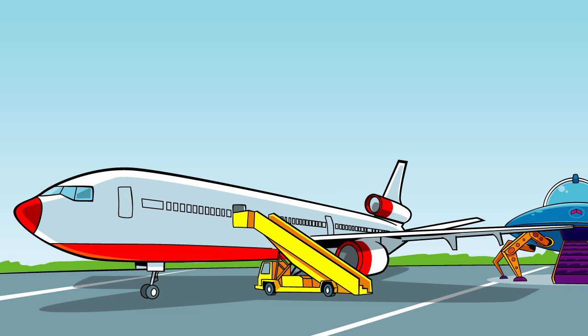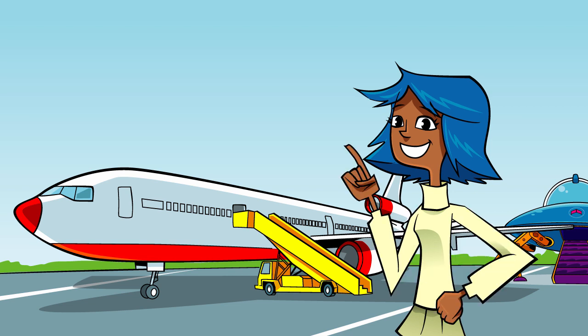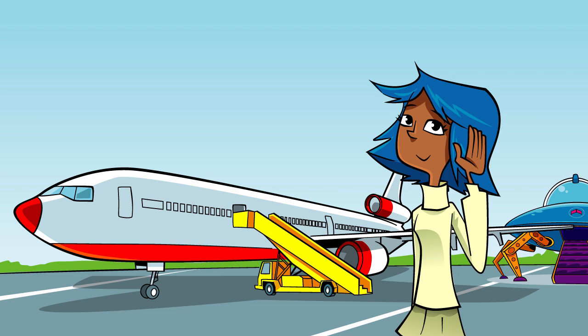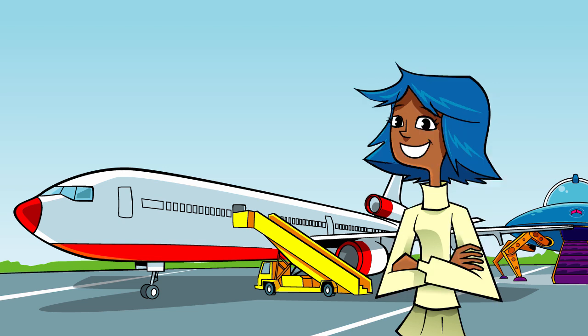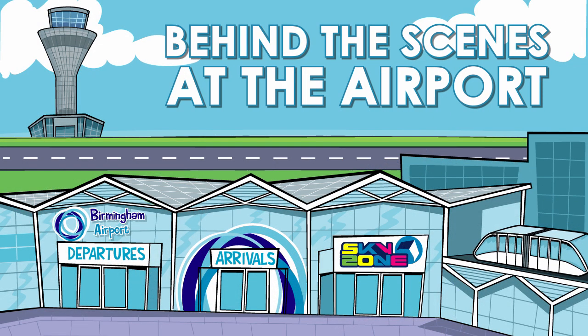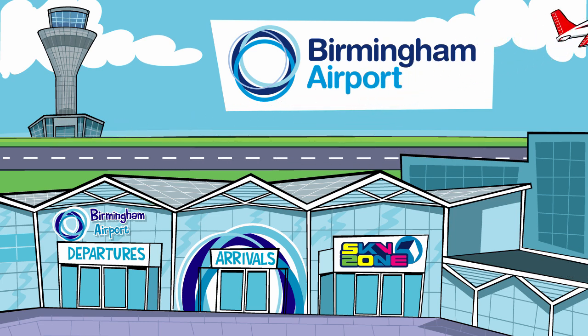Thank you for flying Zoom Air. We hope you have a safe onward journey. Another flight over, but there's no time to rest. The adventure might be over for these passengers, but for air traffic control, there's always another plane to help. Will passengers awaiting flight ZM100 please make their way to the gate? Find out more behind the scenes at the airport on funkidslive.com.